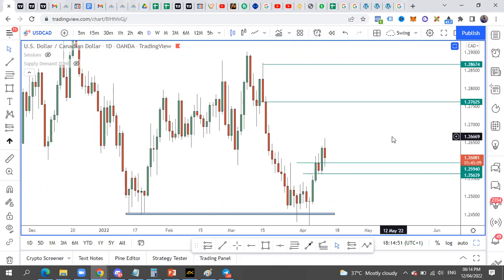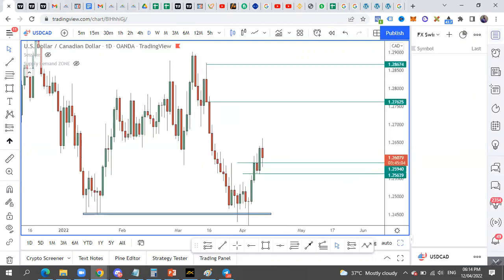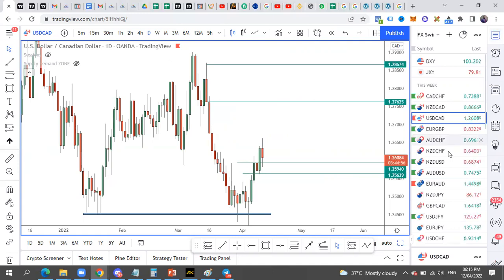The volume of opportunity this week is more on the CAD pairs. We have several other ones we're looking at for the outlook. We also want to be in the institutional trading community — we're expecting setups on NZD/JPY and NZD/USD as well.